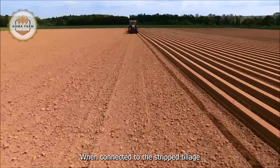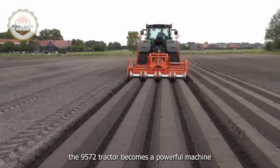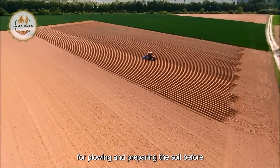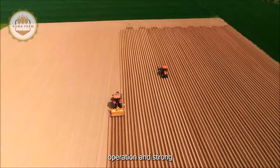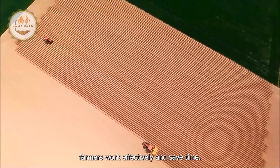When connected to the strip tillage system Gladiator 1-25, the 9570RT tractor becomes a powerful machine for plowing and preparing the soil before planting. Its stable operation and strong frequency enhance efficiency, helping farmers work effectively and save time.